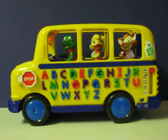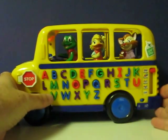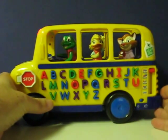A, B, C, D, E, F, G, H, I, J, K, L, M, N, O, P. A, B, C, D, E, F, G, H, I, J, K, L, M, N, O, P.